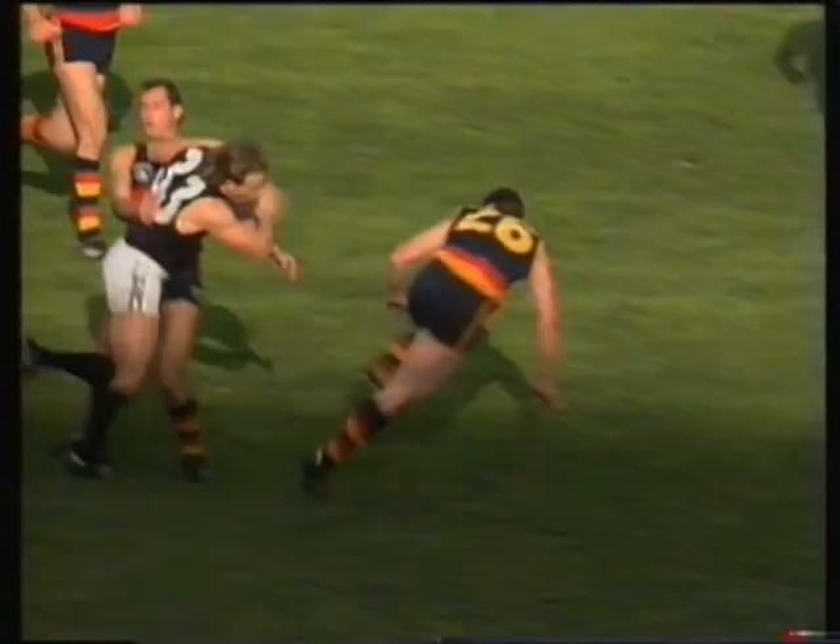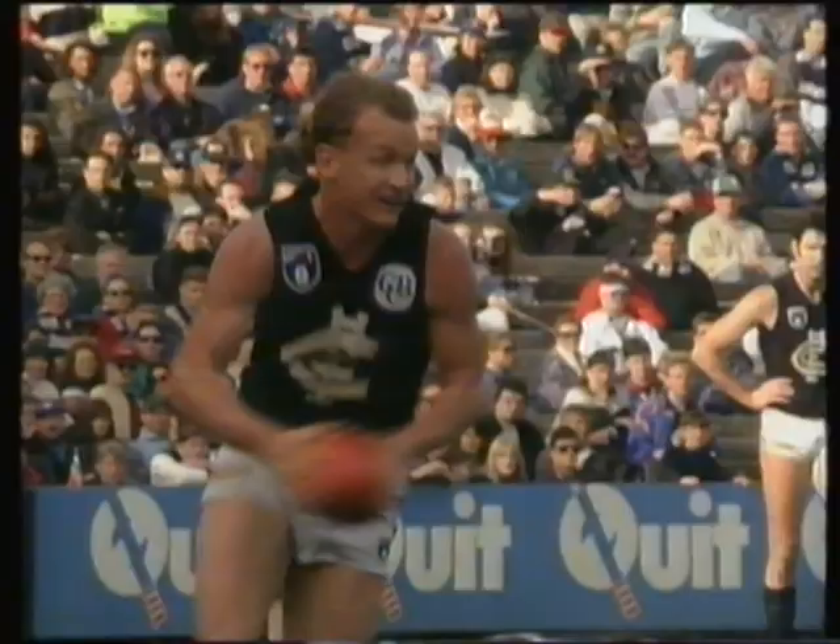Williams floats a hand pass. Hogg had to wait for it. His tap out is clever. Bradley gathers. Now...